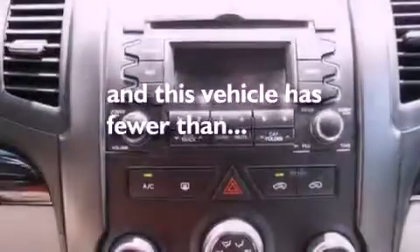It also includes traction control and stability control systems, and an anti-lock braking system. This vehicle has fewer than 29,000 miles on the odometer.